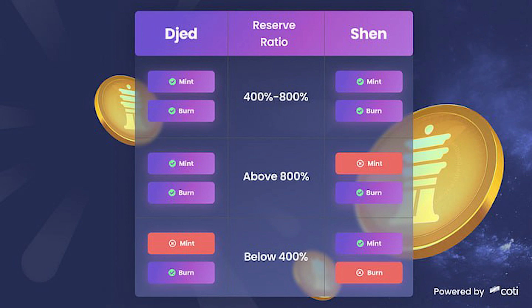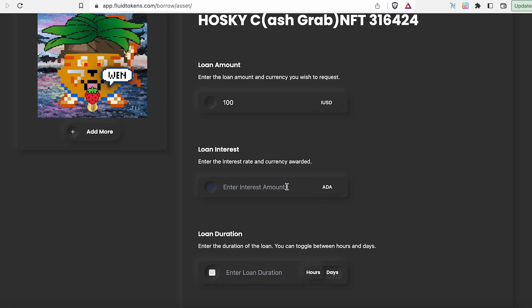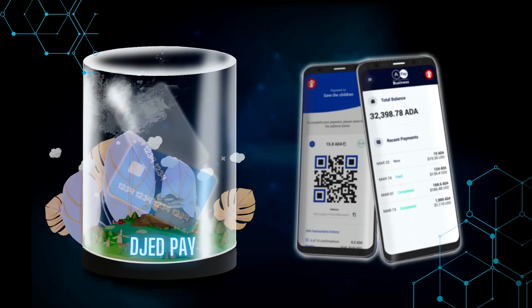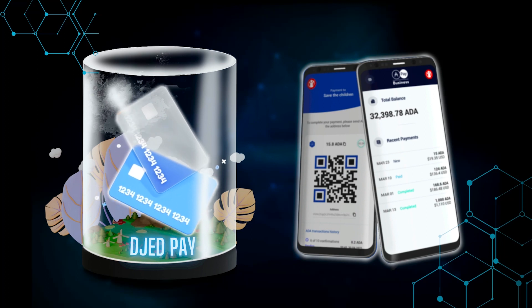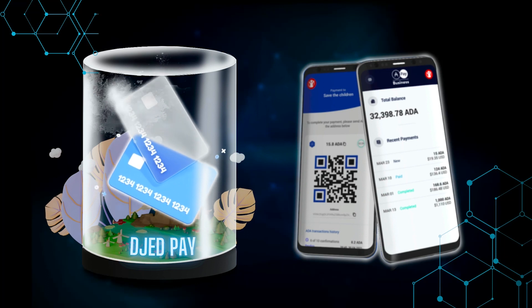JET has already been integrated on some DEXs, with major pools on Minswap and WingRiders. Fluid Tokens has integrated JET to allow for the creation of loans and interest payments using NFTs as collateral. Multiple other platforms launching in the near future also plan to integrate JET for stablecoin loans, collateral, or payment. One of the major real-world use cases is JETPay, which makes it possible to pay for goods directly with JET to vendors who have integrated the JETPay platform. This is a major step for Cardano's mass adoption that has been largely overlooked.